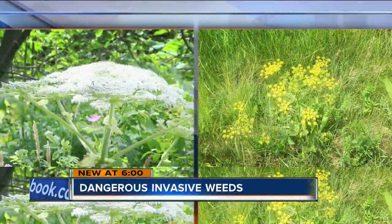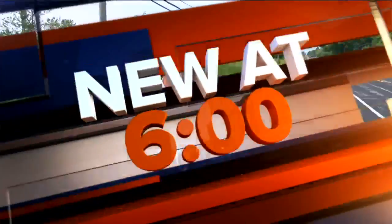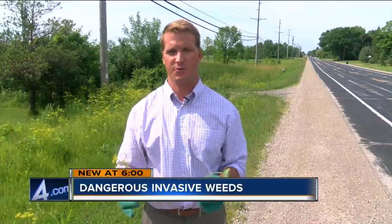Danger could be growing in your backyard. They may not look like much, but these plants could leave you with painful rashes and blisters. Brian Nasnanski shows us what to watch out for. Identifying the difference between a harmless weed and a dangerous invasive species could save you from a nasty burn and be the first step in preventing an invasive species from spreading.